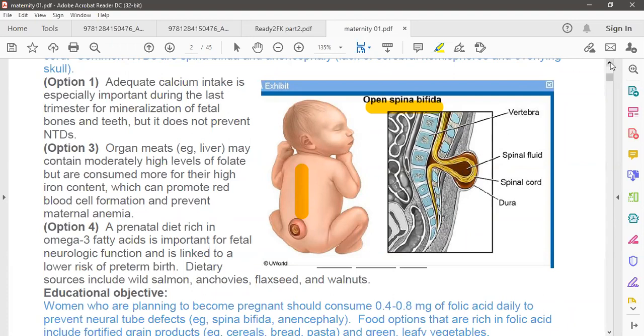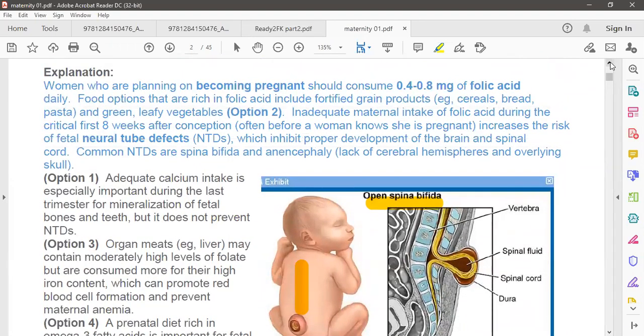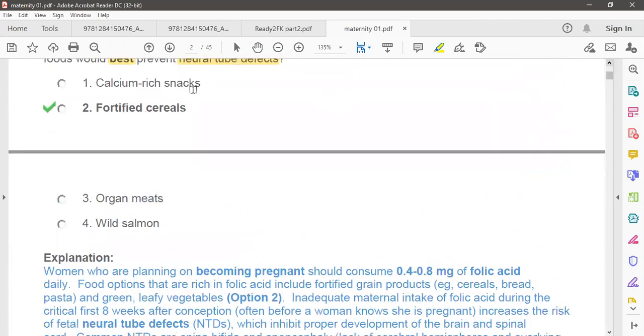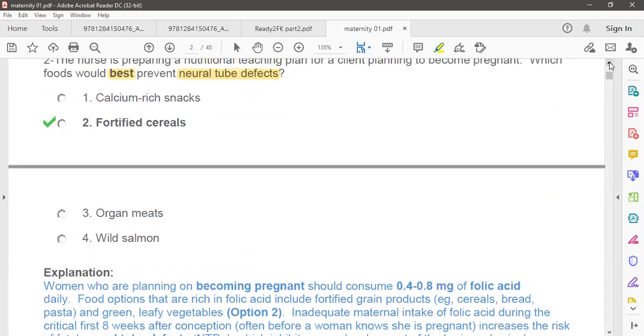It is preventable. If during pregnancy — especially in the early time — the mother takes enough food containing folic acid, the defect can be prevented. Here are the four options: calcium-rich food, which is very important for mineralization of bones, but not the priority at the beginning.